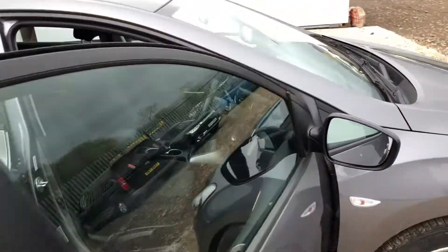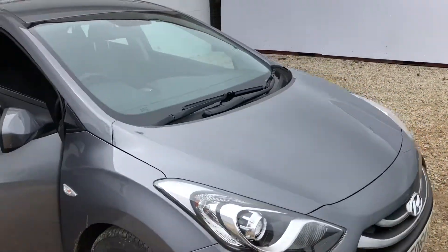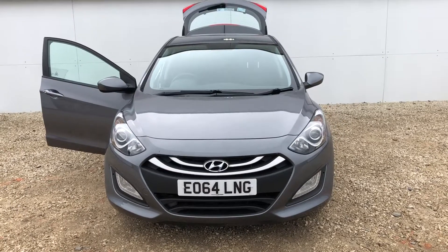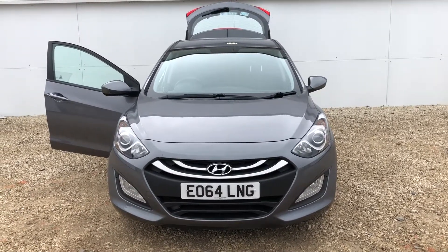As you can see the car is in excellent condition. Should you have any questions or would like to arrange a test drive, please give us a call here at Phoenix Hyundai in Lynwood on 0141 849 511.